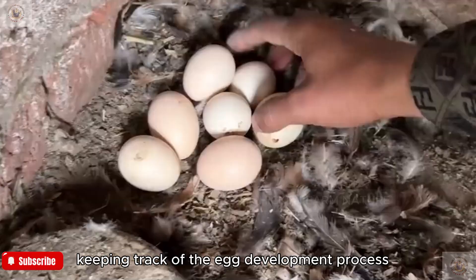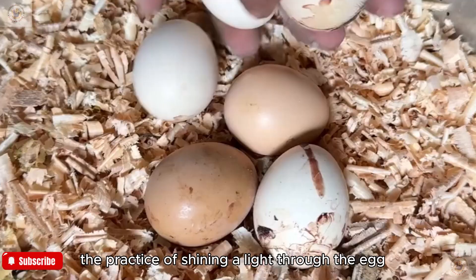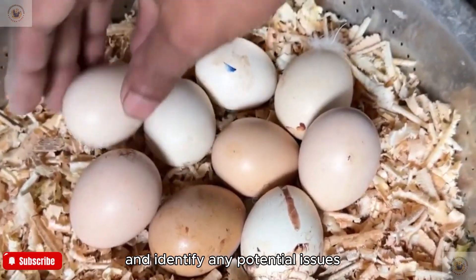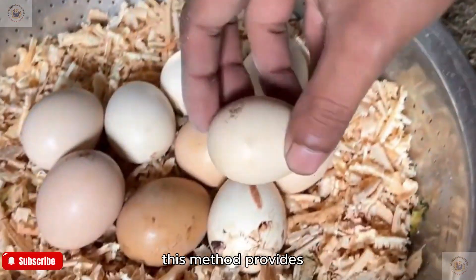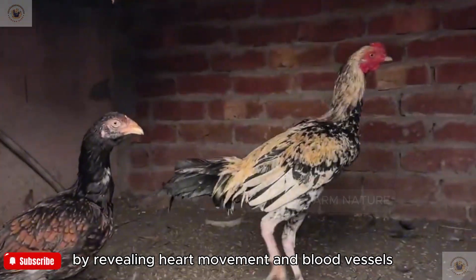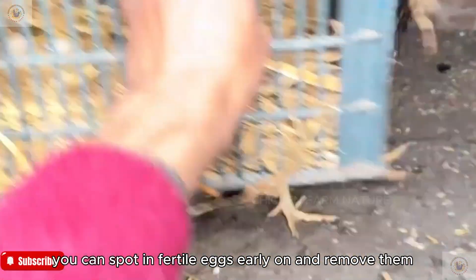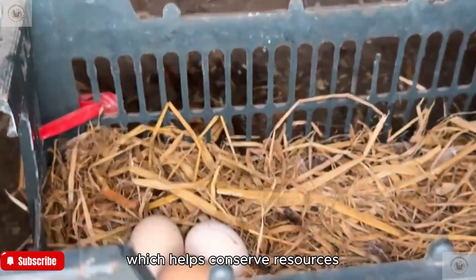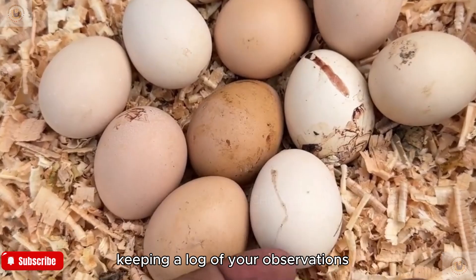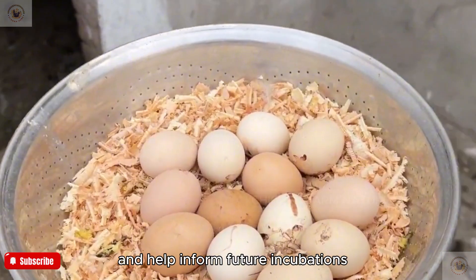Keeping track of the egg development process can be incredibly rewarding. Candling — the practice of shining a light through the egg — allows you to observe growth and identify potential issues. This method reveals heart movement and blood vessels, providing insight into the health of the embryo. Through candling, you can spot infertile eggs early and remove them, conserving resources and maintaining a clean incubation environment. Keeping a log of your observations can enhance your understanding and inform future incubations.